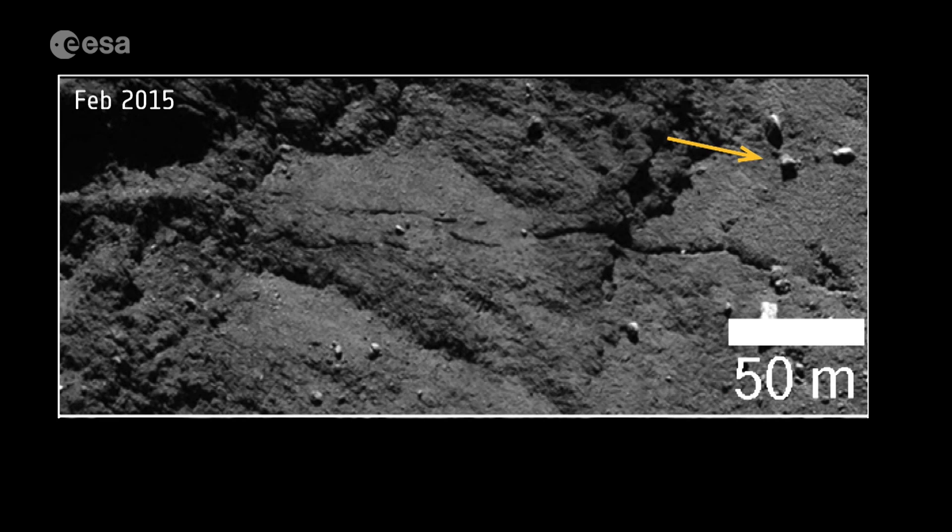You really have to flip between images and look very carefully because some of the changes are very, very subtle. But not all the changes were subtle.